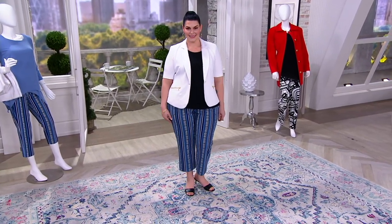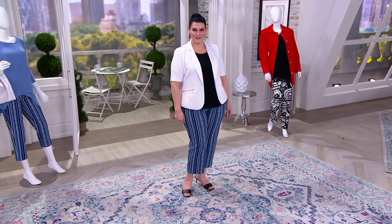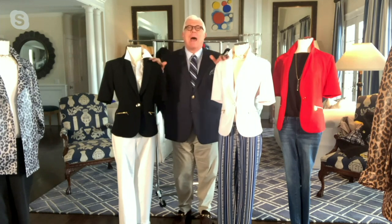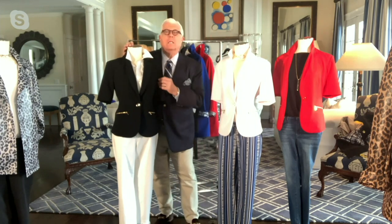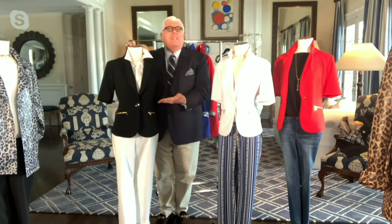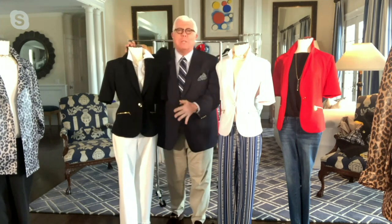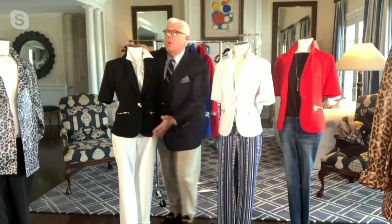I've designed so many things at QVC over the years, and certain things just click. When this went online, I received more emails and DMs about this on Instagram because it's luxe crepe. I normally know what does well with a short sleeve, and a lot of gals like to have a little jacket that dresses them up, whether you're wearing jeans or trousers. I've shown this here with jeans.